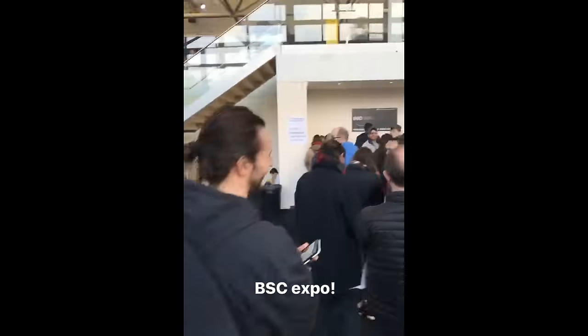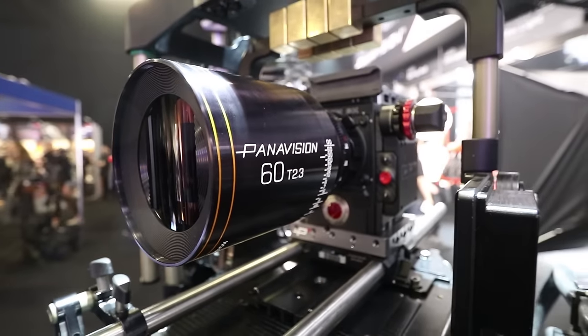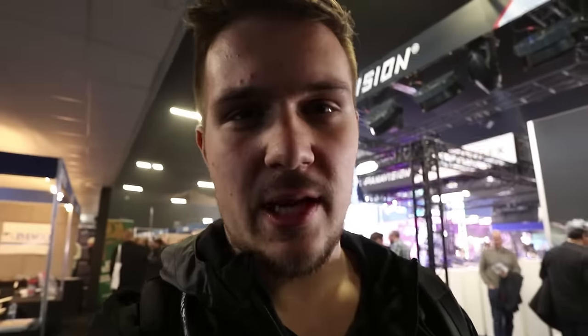So we've successfully arrived at the BSC Expo floor, and now we're just waiting for Mike to get out of the bag line over there. Then we're gonna check it out. But the Panavision booth is right here, which is really cool — you can't really see anything, but there's some cool stuff. And I'm probably just gonna go into a montage of cool show floor things now.